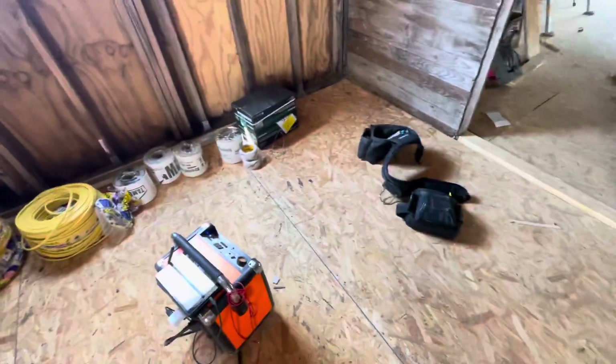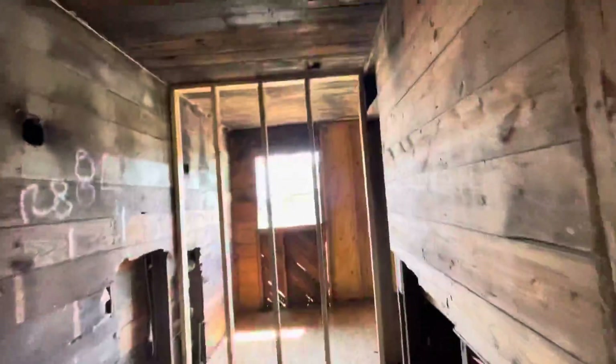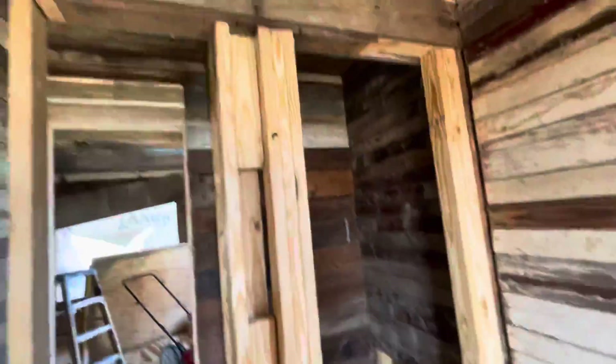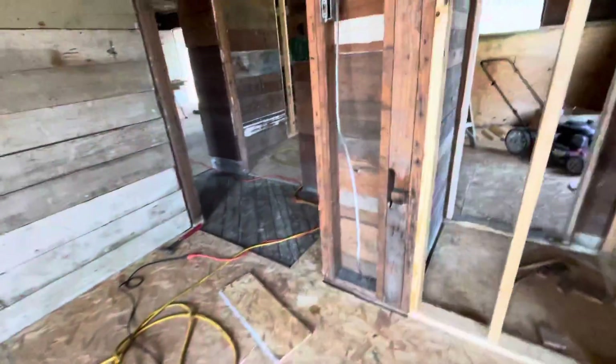Wire. Different frame. Subfloor. Closet. Car kitchen. Put the washer and dryer right here. Just finished the hallway.